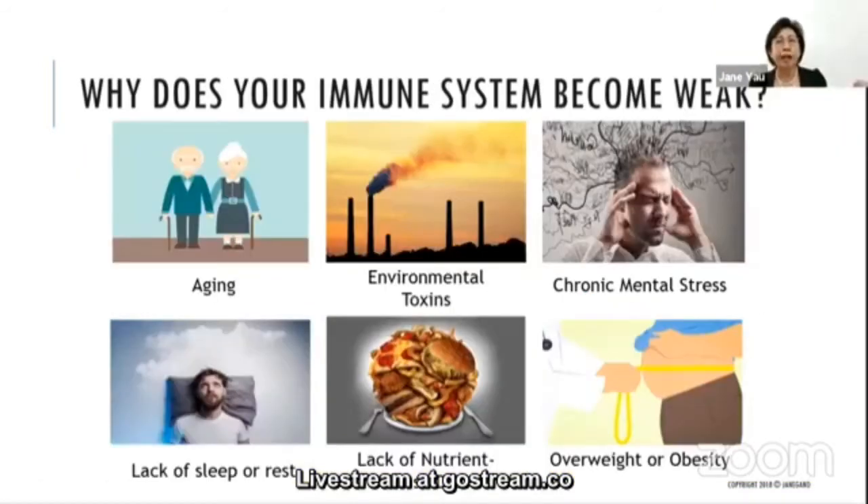Another immune response is that B lymphocytes produce antibodies, which neutralize the virus. You have a good immune system at all times, but why does it become weak? The reasons include aging, environmental toxins, chronic stress, lack of sleep or rest, lack of nutrients in the diet, and being overweight or obese.